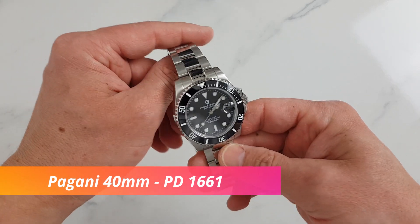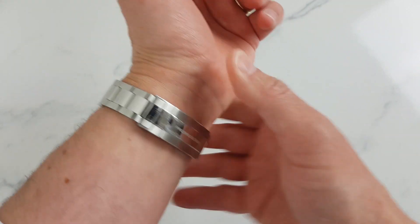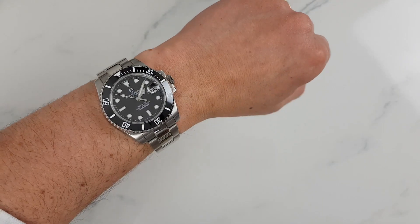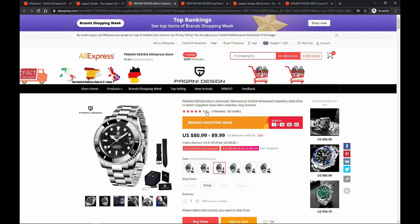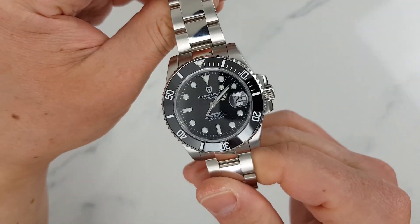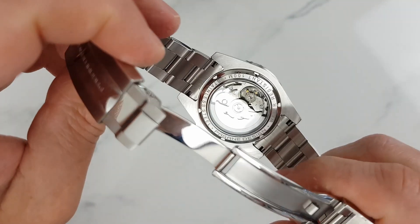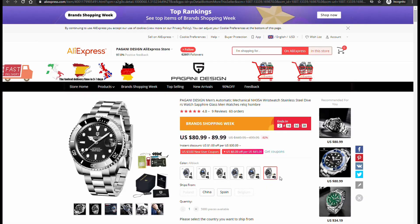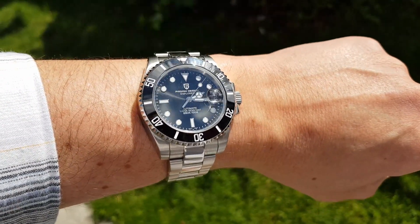Also newly released is the Pagani Design all-black PD1661, a Submariner homage. It's 40mm in diameter with a black dial and black ceramic bezel — the classic Rolex Submariner color combination that Pagani Design finally has on offer. As always with Pagani Design, great specs: sapphire crystal, Japanese Seiko NH35 movement, 100 meters of water resistance, solid links and solid end-links stainless steel bracelet with milled clasp, and finally acceptable lume. With coupons and discount codes this can be bought for under $80 US.